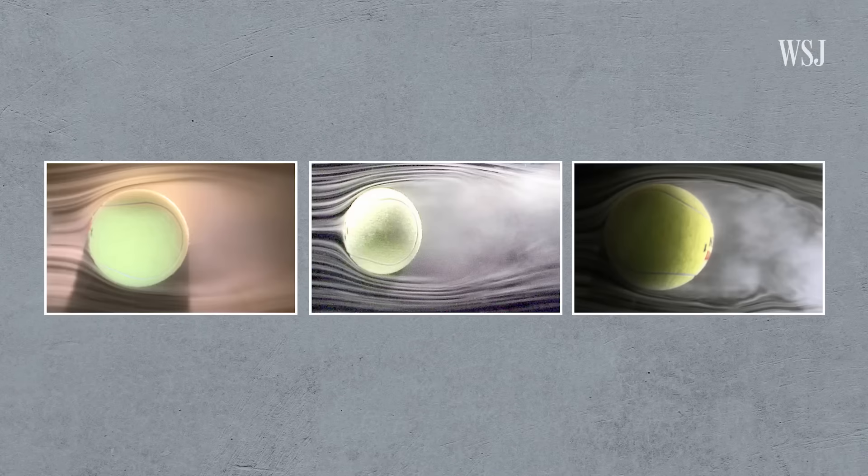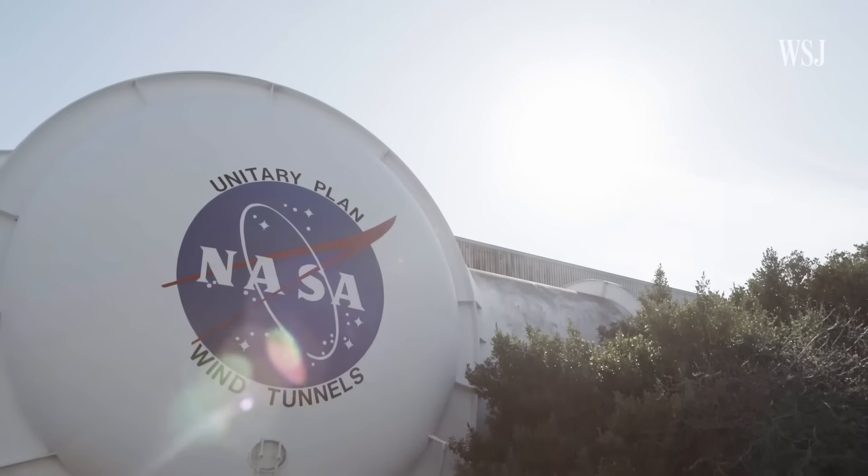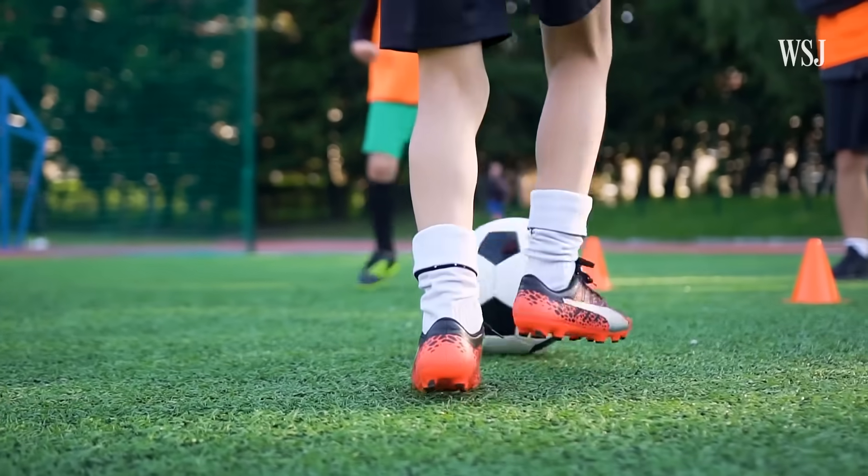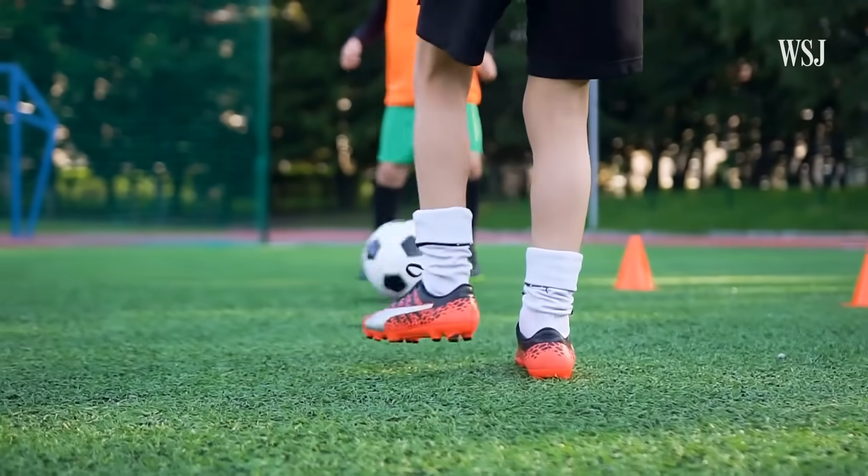Researchers at NASA have been studying this. These pictures were taken in a NASA wind tunnel to demonstrate how spinning balls interact with air. Why was NASA playing around with tennis and soccer balls? NASA is interested in aerodynamics because it applies to airplanes and spacecraft, and sports balls are a good way to get kids interested — which is how this project got started.